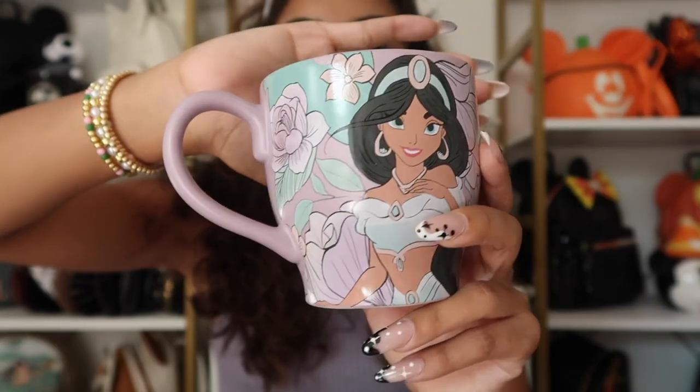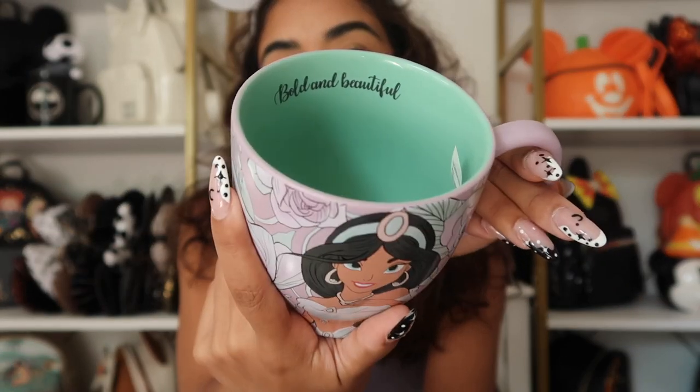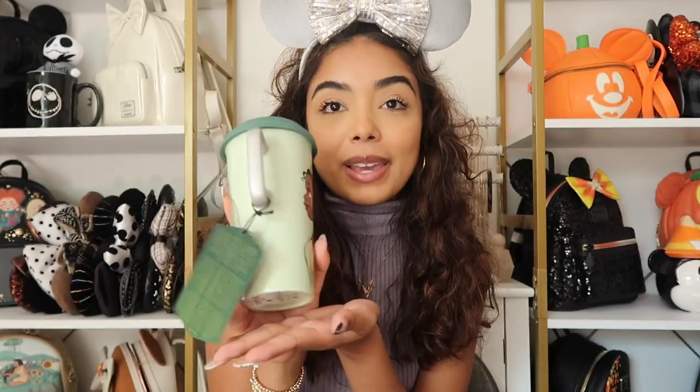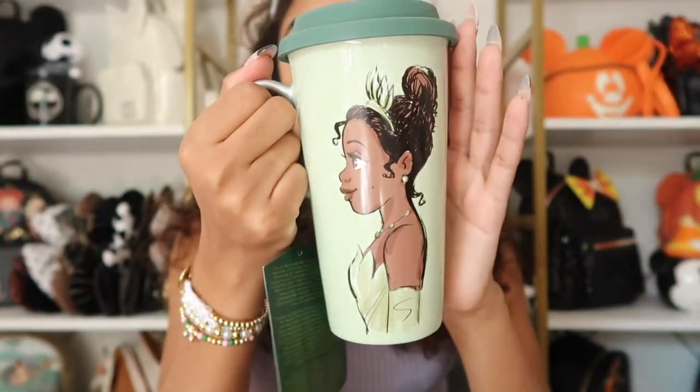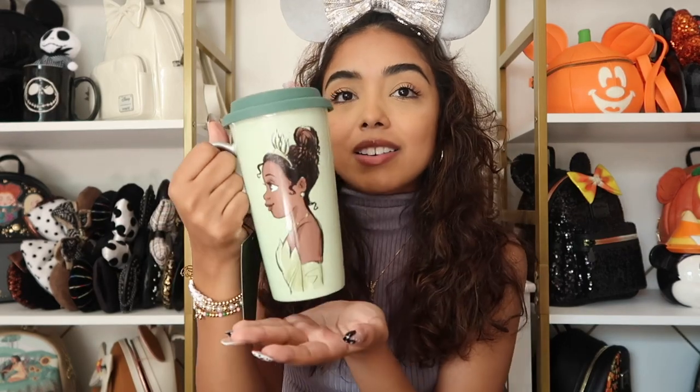A couple more things to show — some mugs. I have this Princess Jasmine mug I got on sale on Shop Disney for about eight dollars, so I had to buy it. It says 'Bold and Beautiful' on the inside. My friends also got me this mug and I'm obsessed — she's so pretty. It's from the Color Me Courtney collection. The artwork on the back is gorgeous. I really want the Color Me Courtney ears too, I just haven't pulled the trigger on my Shop Disney order yet. It's also really cute for decor.